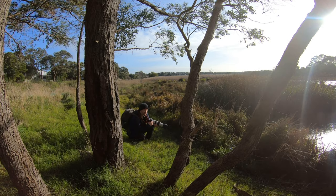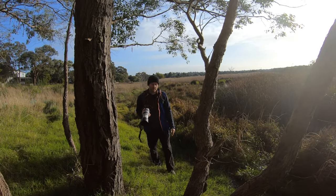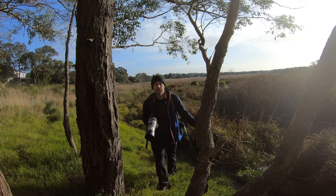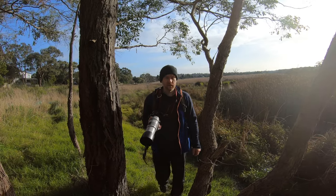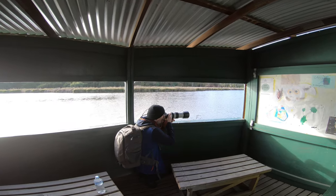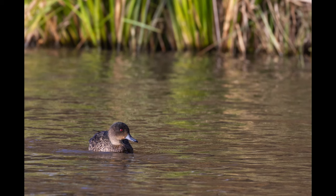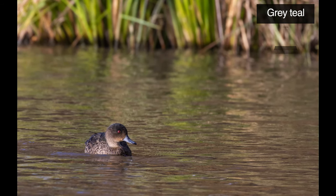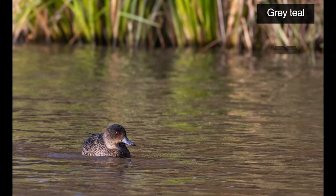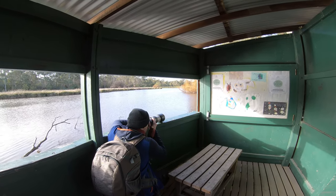There isn't much action unfortunately. We usually have plenty of water birds — sometimes even pelicans, definitely cormorants — but there's only one single little pied cormorant there. We usually have heaps of white ibises too. There's a cute bird — probably a female chestnut teal or something — just foraging and hiding behind the foliage.